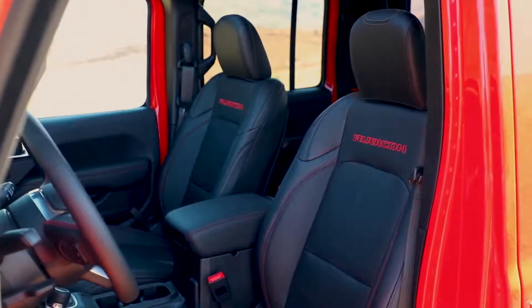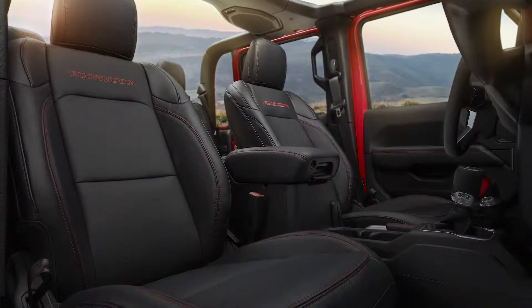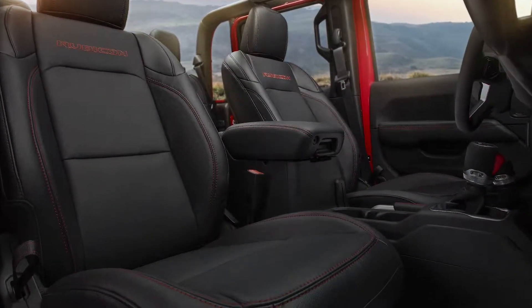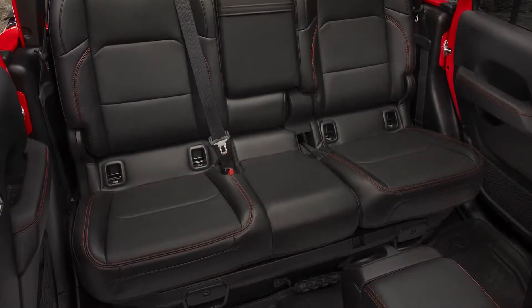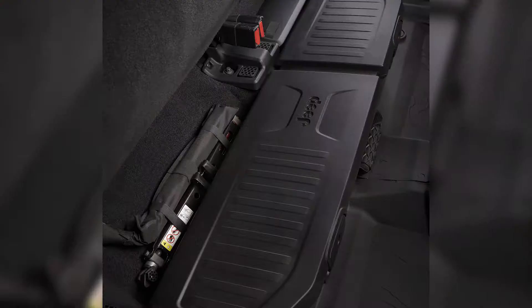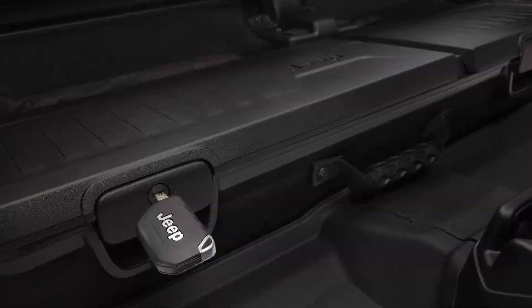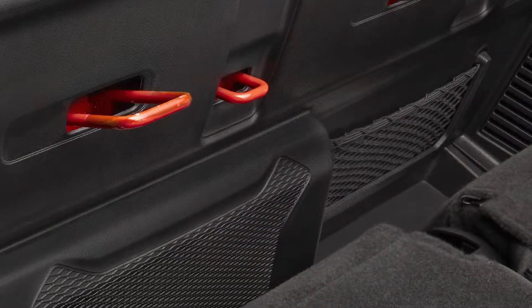On the inside, leather contoured seats feature red accent stitching and offer adjustable bolster and lumbar support. Exclusive to the Gladiator, the rear seating has larger leg room and can be folded flat for more storage. Other clever storage solutions are found throughout, with lockable storage, durable mesh pockets, and spots for your phone.